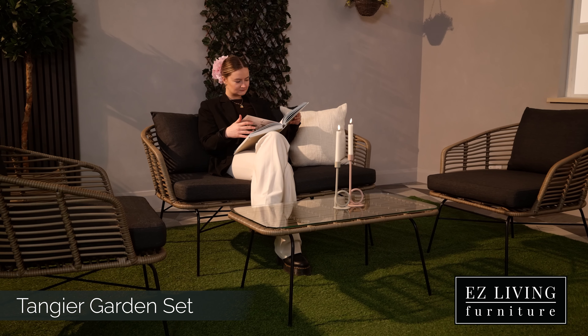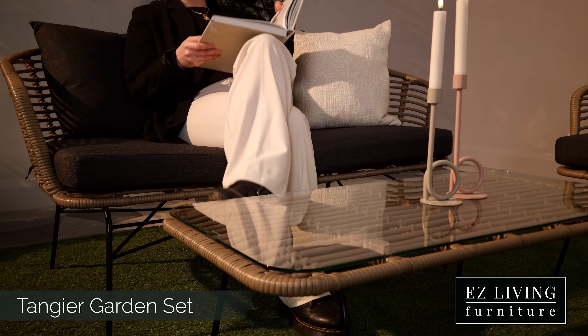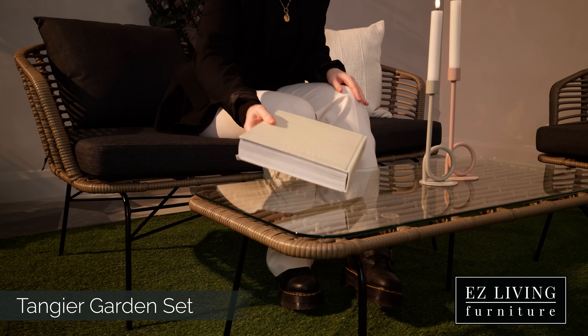Hi, I'm Kleena from Easy Living Furniture and this is the Tangier Garden Lounge Set. This fabulous set features a sofa, two armchairs and a coffee table. Highly durable and sturdy, the Tangier range is bound to last you a lifetime.